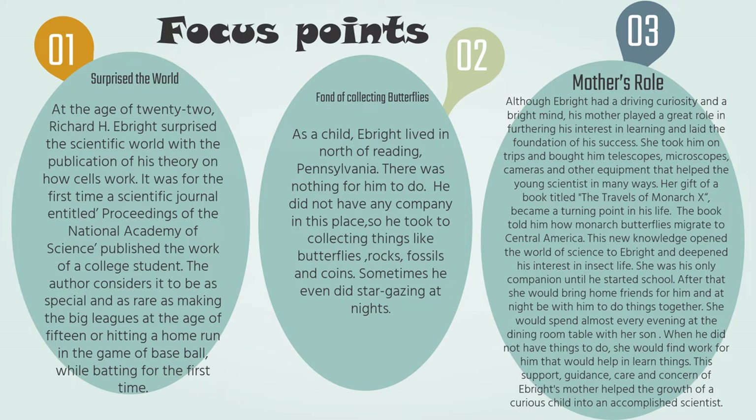Now let me give you the in-depth explanation of this inspiring chapter in a very lucid manner. At the age of 22, Richard H. Ebright surprised the scientific world with the publication of his theory on how cells work. It was the first time a scientific journal entitled Proceedings of the National Academy of Science published the work of a college student. The author considered it to be a very special and rare work.